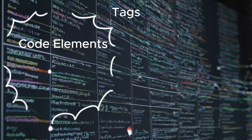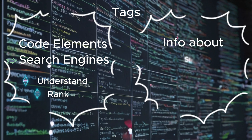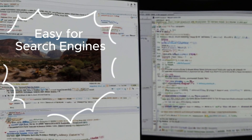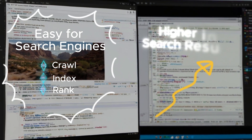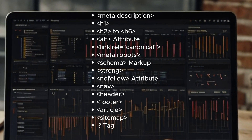HTML tags for SEO are specific code elements that help search engines understand and rank your website. These tags provide information about your page's structure, content, and relevance to user queries. Properly using these tags ensures your site is easier for search engines to crawl, index, and rank, improving your chances of appearing higher in search results. Now let's break down the top 15 tags you need to master.